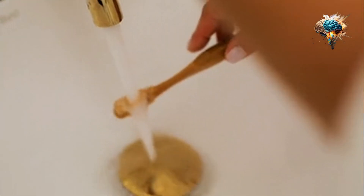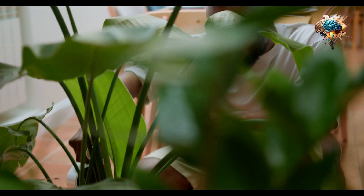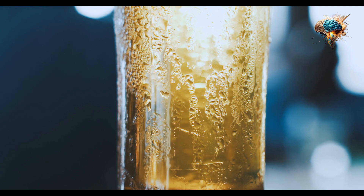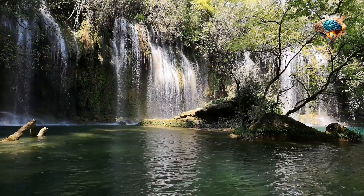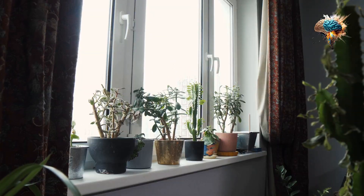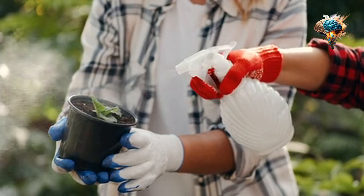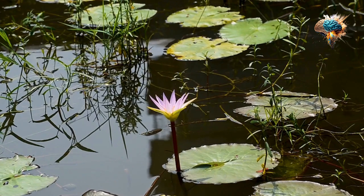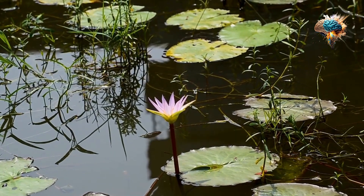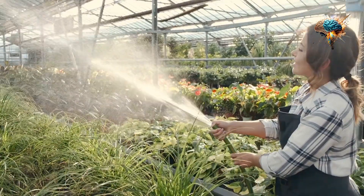By watering consistently, you'll create an environment where your plants can flourish and reach their full potential. So whether you're a seasoned gardener or just starting out, remember that watering is the cornerstone of a thriving garden. Take the time to understand your plants' specific water needs, establish a consistent watering routine, and watch your garden transform into a vibrant oasis of life. Don't underestimate the power of watering — it can truly make a world of difference.